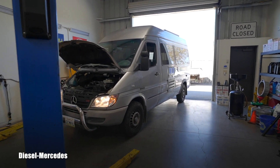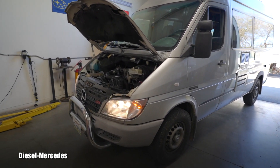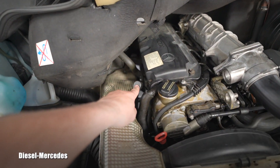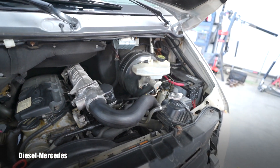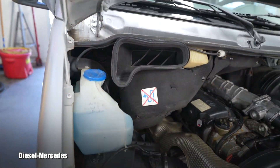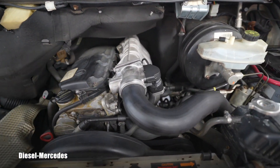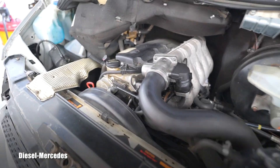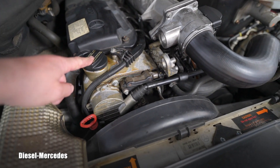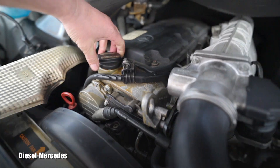Welcome back to Diesel Mercedes YouTube channel. I'm warming up the engine on this 2003 Mercedes-Benz Sprinter. We did a complete transmission service, and while I'm waiting I'm observing everything around. It's a new customer — I never saw this vehicle before. It has 280,000 miles, and I want to show you how a blow-by test — or what we call a crankcase test — looks on a good engine: the 2.7 liter turbo diesel.